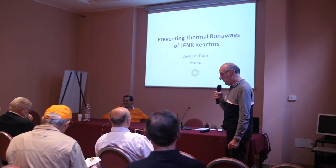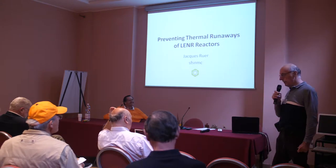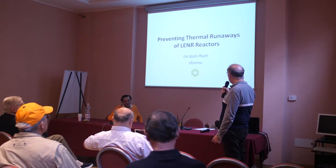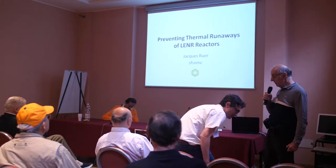Thank you very much for being here so early in the morning after such a good night. I have to entertain you this time about potential runaways.